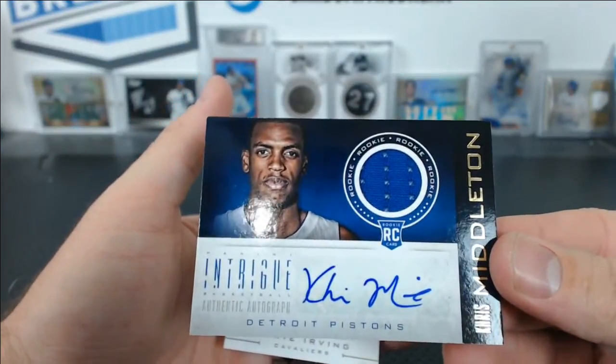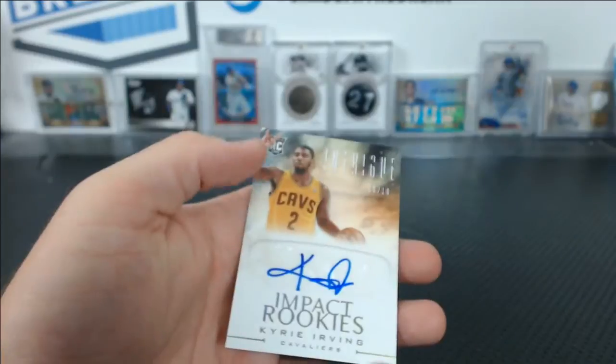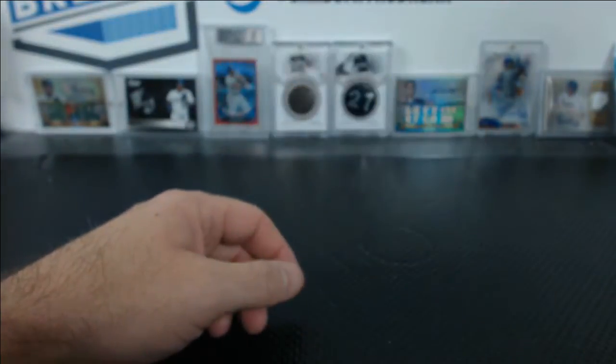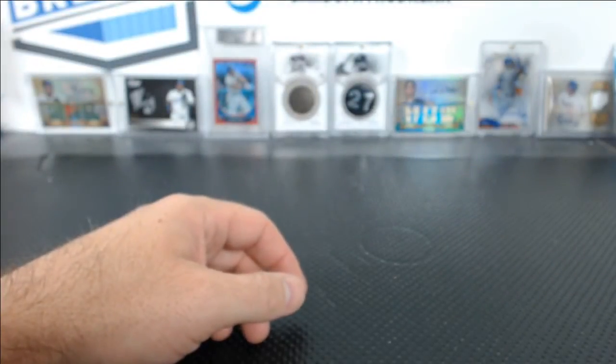Chris Middleton for the Pistons jersey auto — and there's the other Kyrie! Six of ten from Intrigue Impact Rookies auto. Two Kyries — what a break!